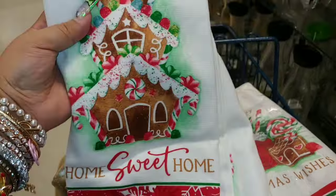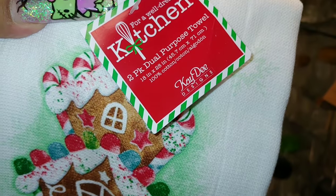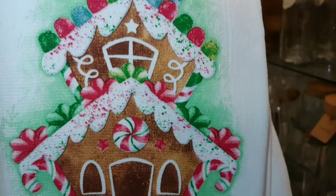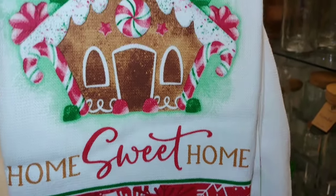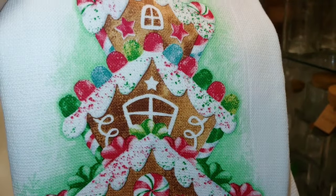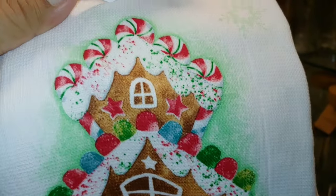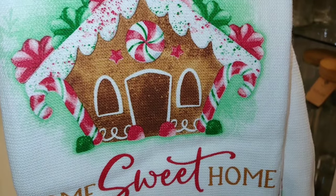I'm here at Marshall's and they have these beautiful kitchen towels from KD Designs. It's a two-pack. Look at all those details — it's a Candyland sweets design. It says 'Home Sweet Home' and has a gingerbread house with all these little sugary sweet peppermints, gumdrops, and more candies.